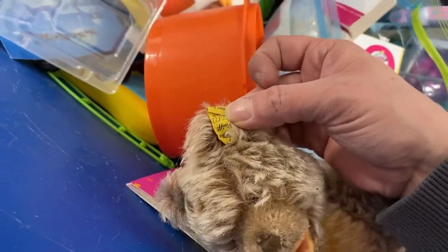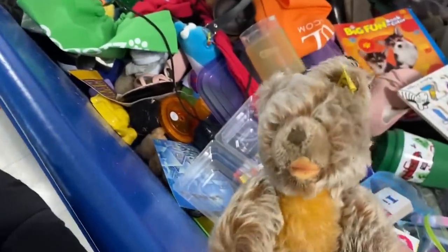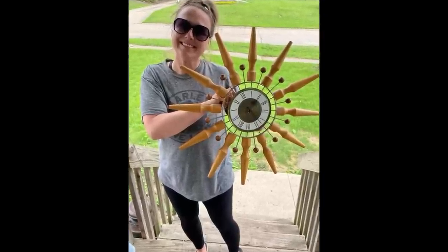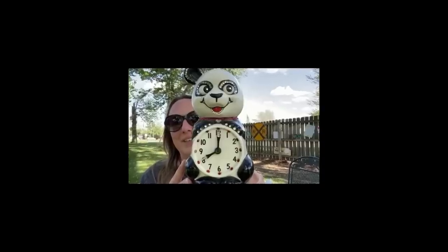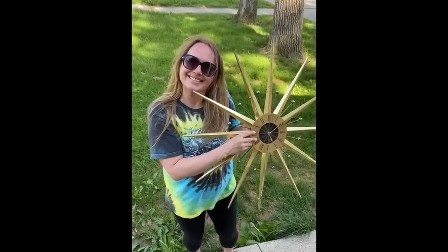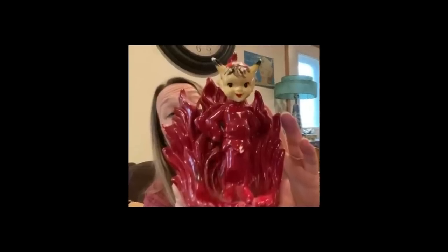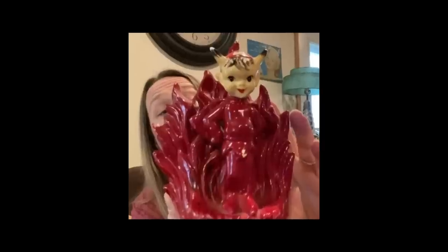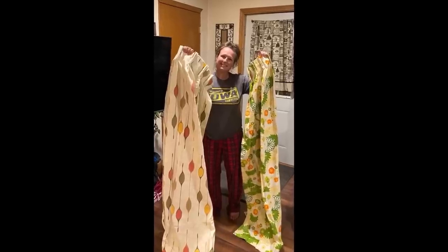Yes it is! I literally just found a Steiff bear in the bins, you guys! Oh my gosh! Hey guys, my name is Missy and I'm a full-time reseller, a thrifter, a picker, or better yet a treasure hunter. I love digging and hunting for treasures in the wild, just searching for that perfect piece.